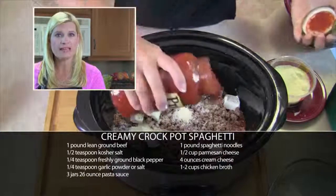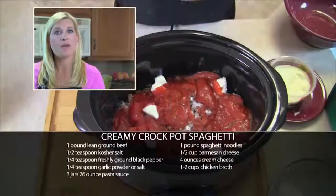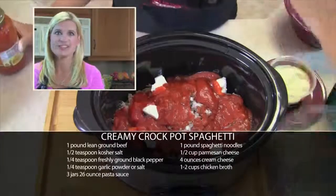Then I'll remove the lid, add in a cup of chicken broth, and another jar of spaghetti sauce, and cook it for one more hour or until it's warm. Then it's ready to serve.